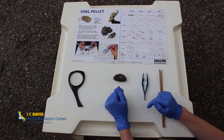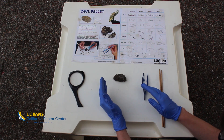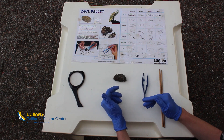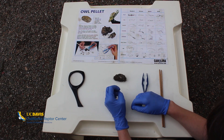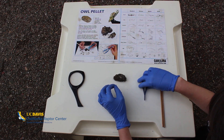This is something you can do at home yourself. If you find an owl pellet in the wild, you'll want to sterilize it first — you can read instructions for that online. You can also order owl pellets online that have already been cleaned and sterilized, so you can do exactly what we're about to do here.